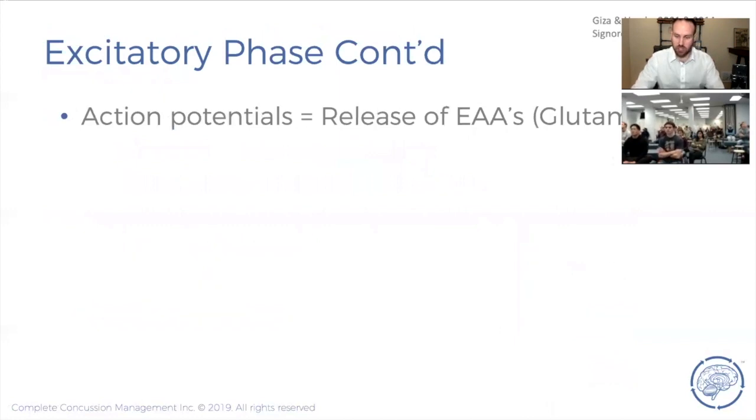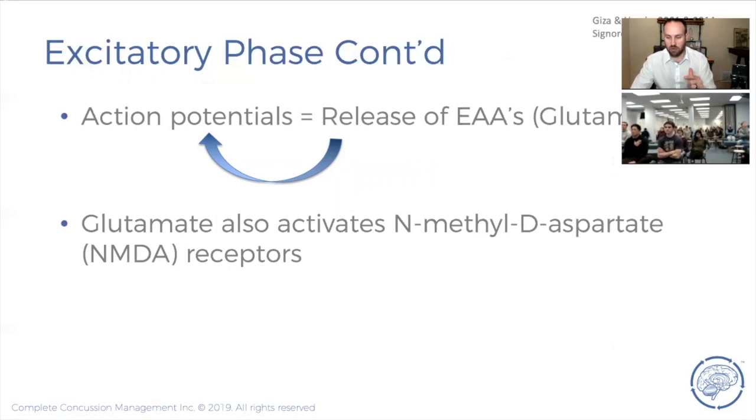Once you get action potentials, you get a release of neurotransmitters — specifically glutamate, the main excitatory amino acid. When excitatory neurotransmitters are released, you get more action potentials. Think of concussion as an electrical storm resulting from the impact. That glutamate release not only causes more action potentials, but also activates NMDA receptors — N-methyl-D-aspartate receptors — which are essentially calcium channels.